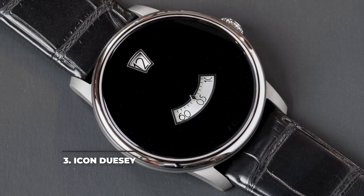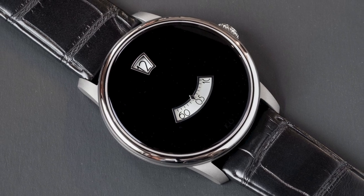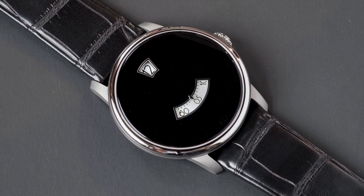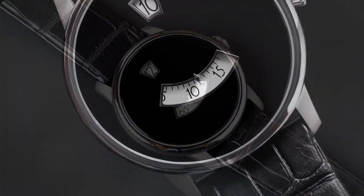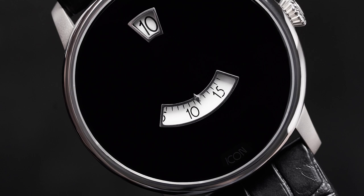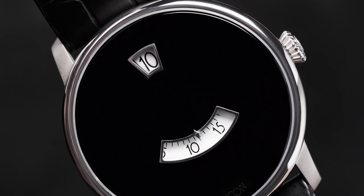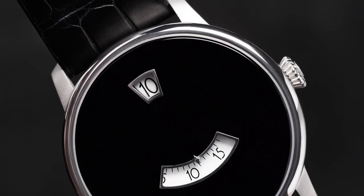3. Icon Duesenberg. The Icon Duesenberg looks like nothing you've ever seen before. A creation of well-known auto-restorer Jonathan Ward, the watch draws inspiration from the Art Deco style of the Duesenberg SJ. It features a dial with two windows for the hour and minutes, which spin behind on rotating discs, resembling the SJ's drum-style tachymeter. The ETA 2892 automatic movement with the Dubois Dépraz jump hour module is housed inside a 42mm titanium case, with a superb polished onyx stone on the right side as its crown.